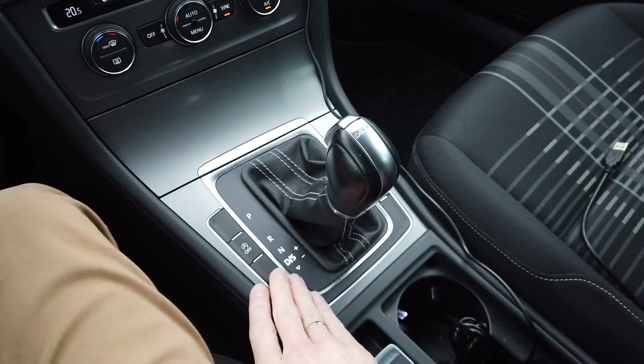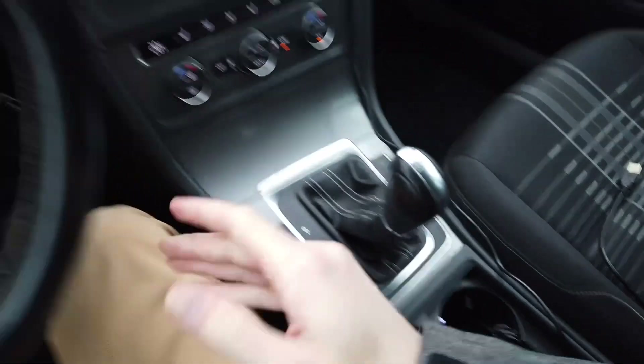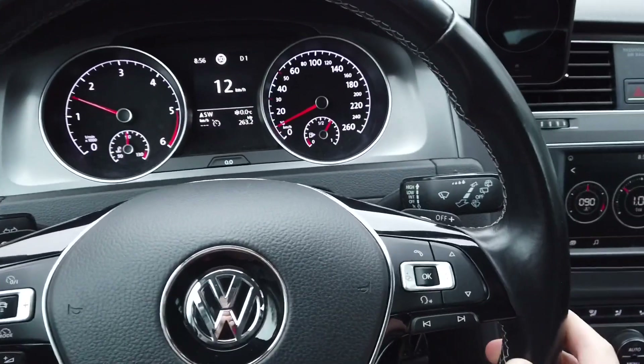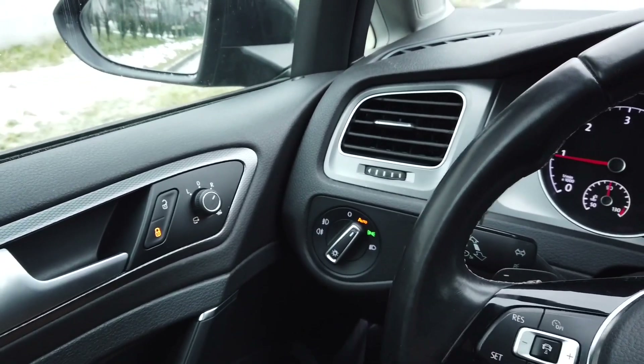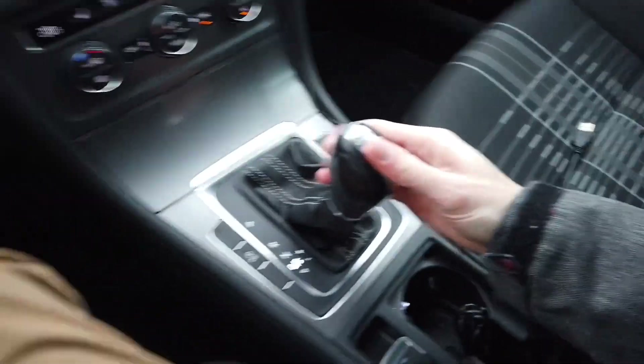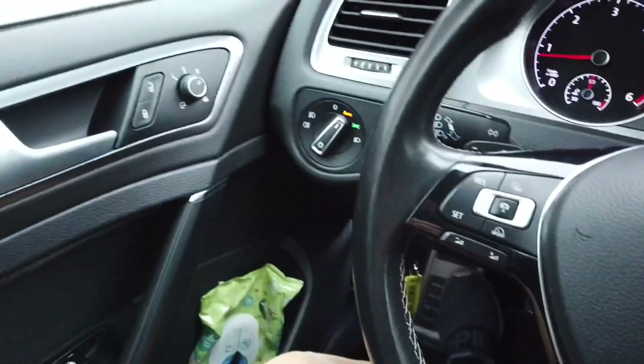When I put it back to D, start moving about five miles an hour — locks locked. And again let's stop, put it to P and locks open.